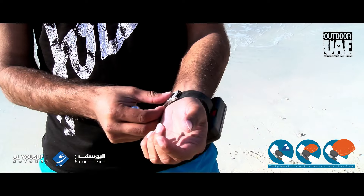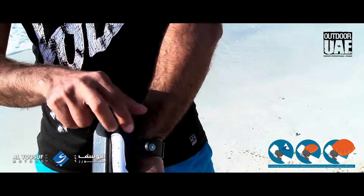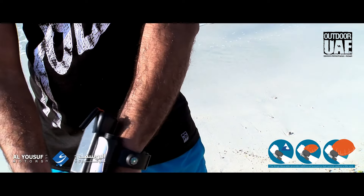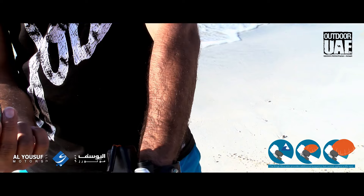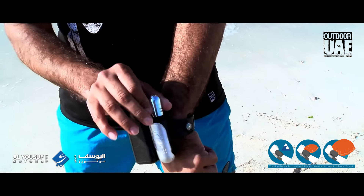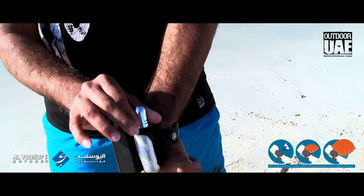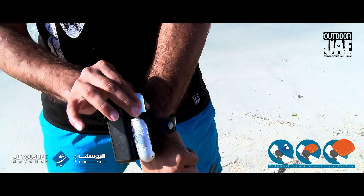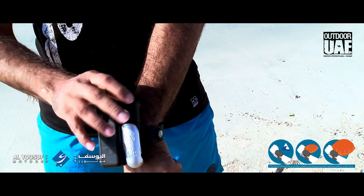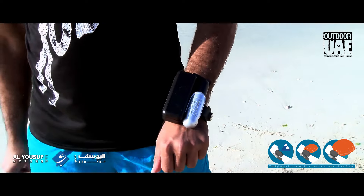Just tighten it, clip it, insert the cartridge — this is a CO2 cartridge which you can replace to reuse — and it's ready to use.